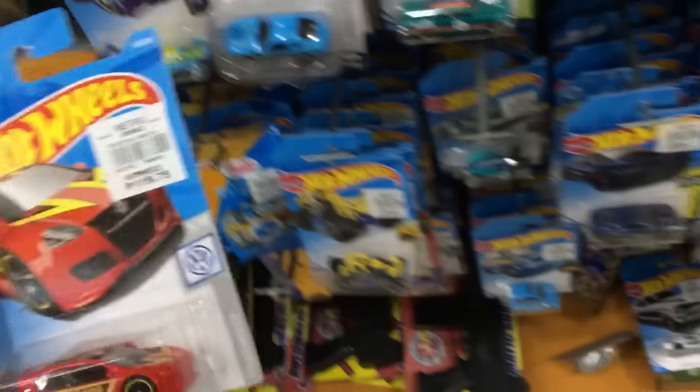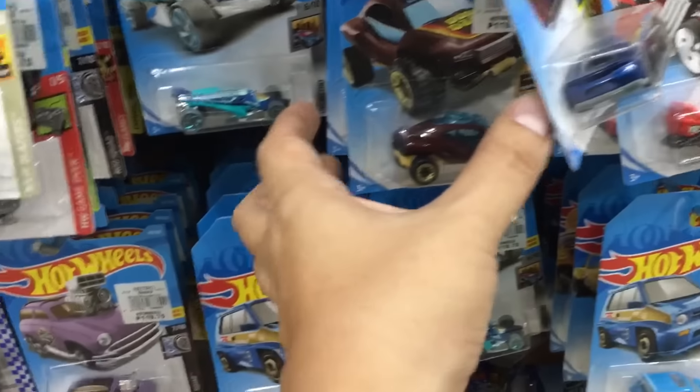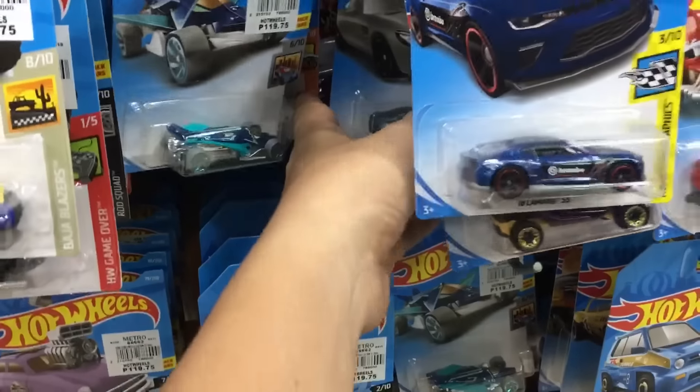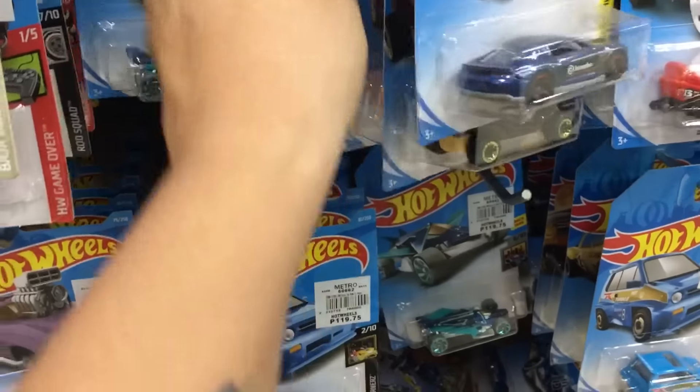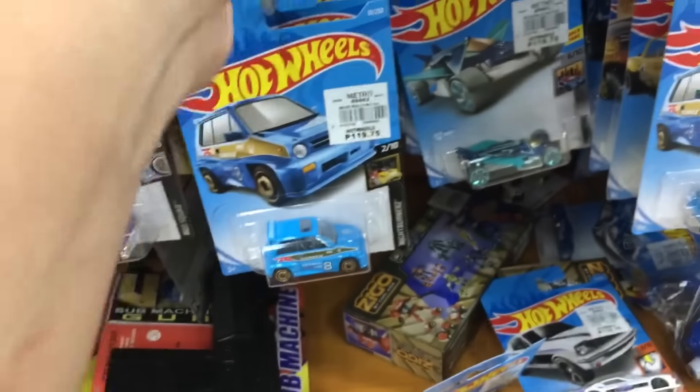So this is a Momo VW right there — great one, great first find. I'll put that to the side. I'll buy that — great picking car.